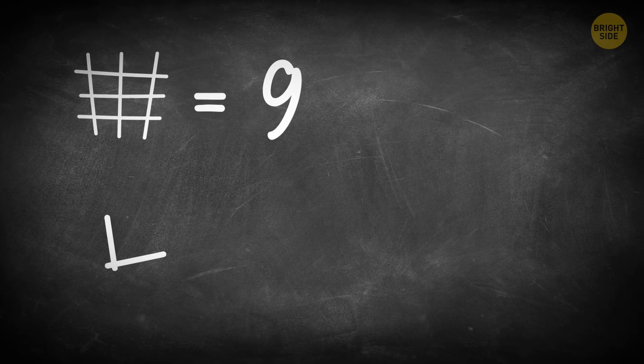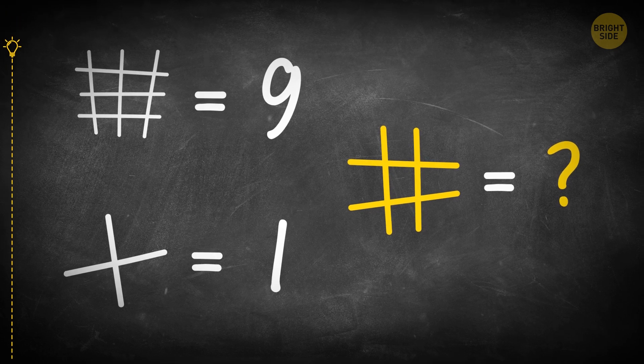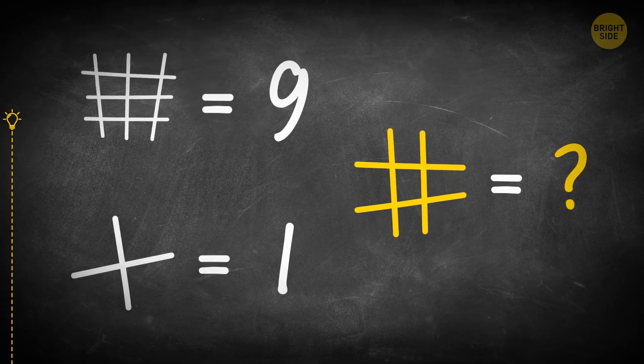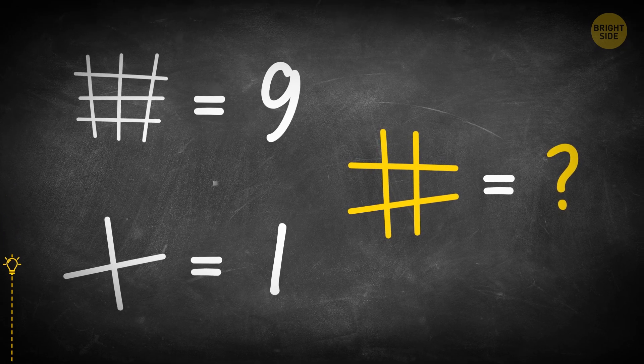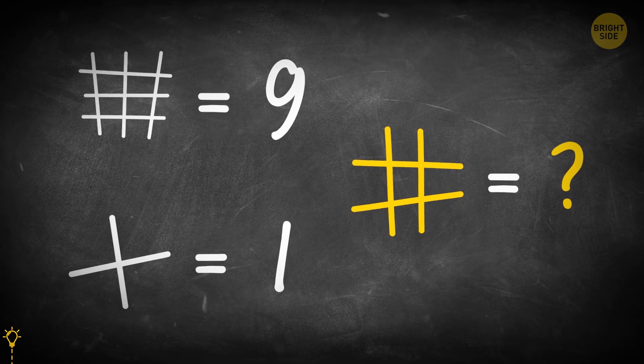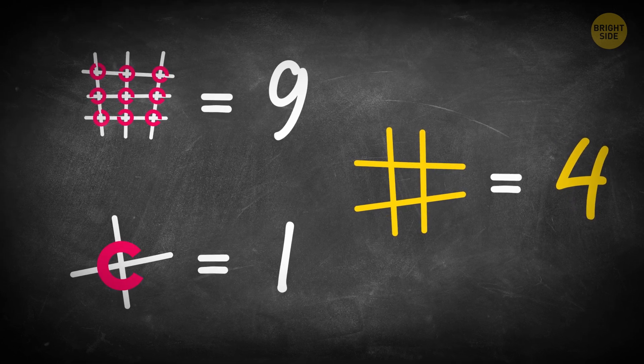Look at the picture attentively and try to figure out which number should be there instead of the question mark. It should be 4 — that's the number of intersections.